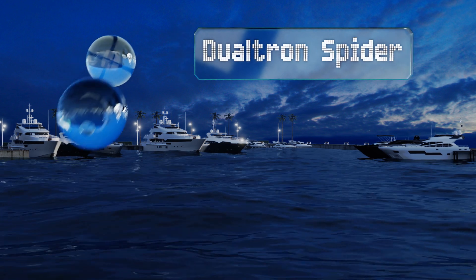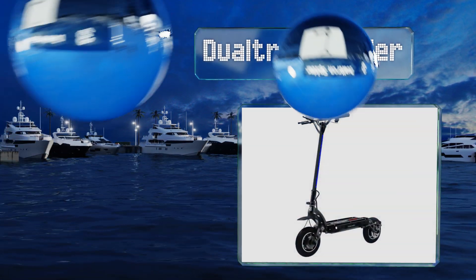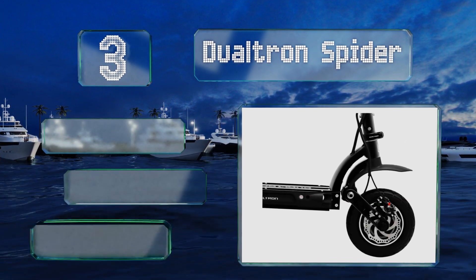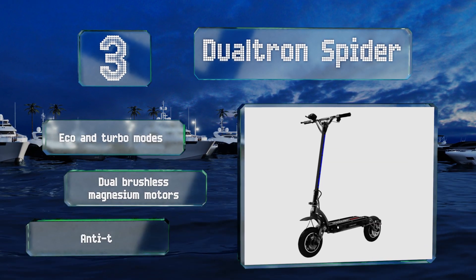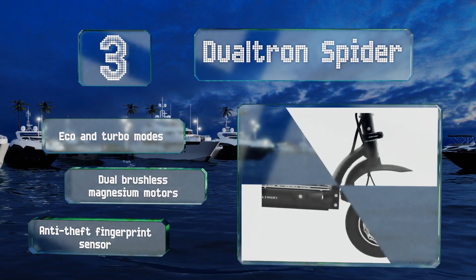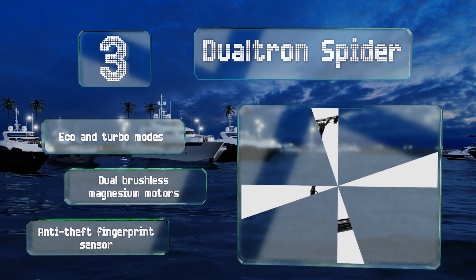Nearing the top of our list at number 3, few other models in its weight class can come close to the performance of the Dualtron Spider. It weighs a mere 44 pounds, yet still offers an impressive 45 miles per charge and has practically no stem wobble at its top speed of roughly 35 miles per hour. It comes with eco and turbo modes, dual brushless magnesium motors, and an anti-theft fingerprint sensor.